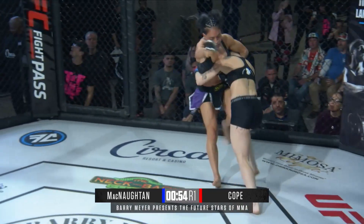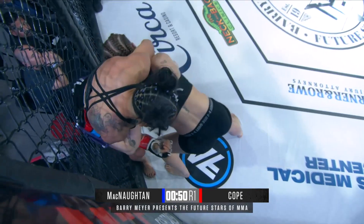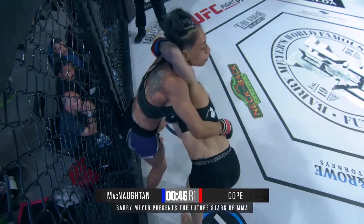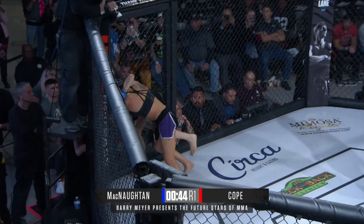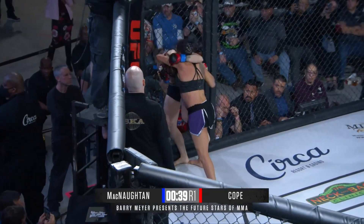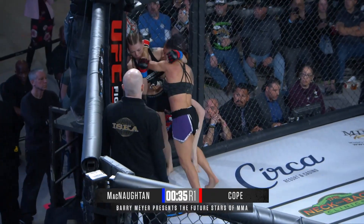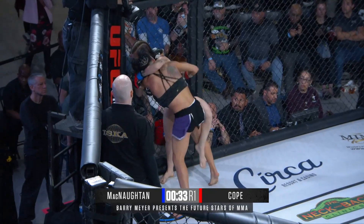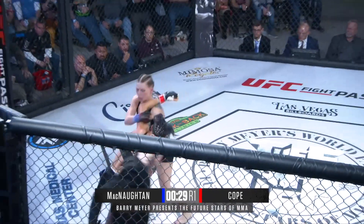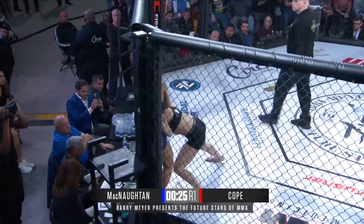Oh my goodness, is she going to try to get the trip? Just a dangerous position here. You see Cope still trying to work on that squeeze, wrenching the neck a little bit. McNaughton toughing it out there. She's hopefully got an angle. I don't know if that right hand was a tap earlier, but we're certainly carrying on at this point. McNaughton has that arm strength — she's just still pressing ahead after all of that.